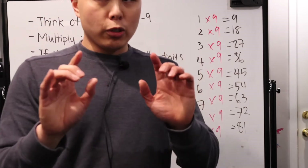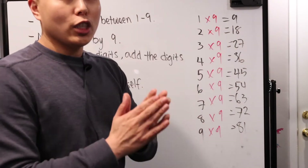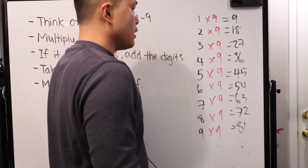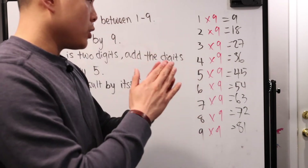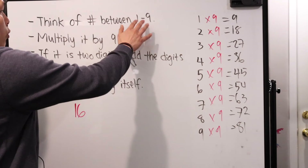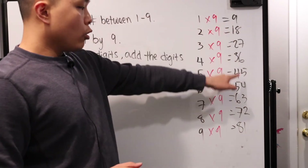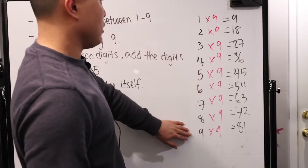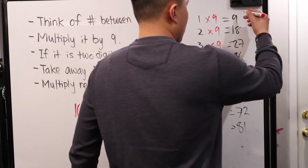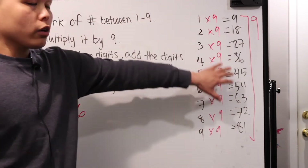The reason this whole thing works is that when you multiply all numbers one through nine by nine, notice that if you add the digits together, all of them come out to nine. The first one — nine — there's no other digit, so it's just nine. One plus eight is nine, two plus seven is nine, three plus six is nine, four plus five is nine. Then the numbers sort of flip, but all of them add up to nine. So when we look at this magic trick — one through nine, multiplied by nine — whether the result is a two-digit number or a one-digit number, you add all the digits together and they all end up being nine.